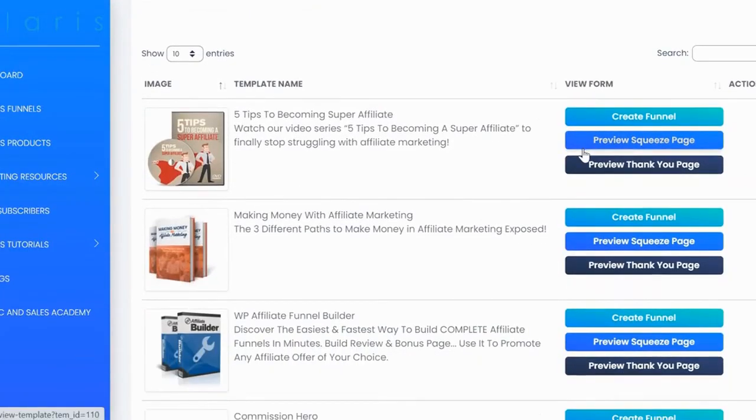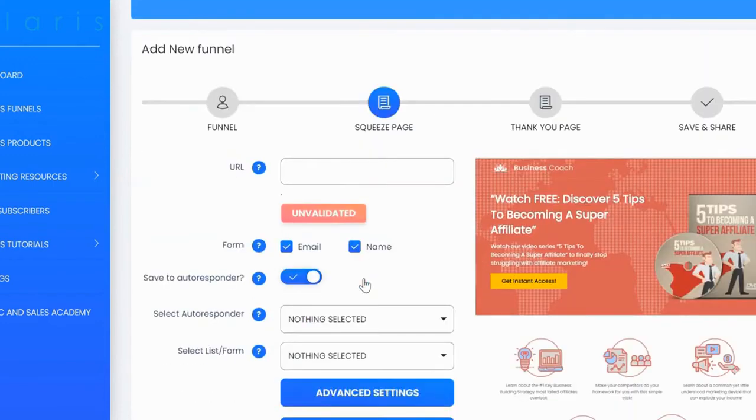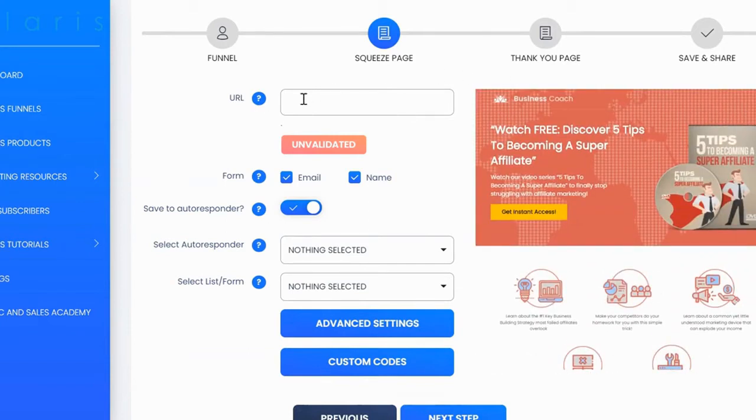Here you can see all the templates available for affiliate marketing, with the template name and description. You can preview the squeeze page and thank you page by clicking those buttons. When you're ready to get started, just click 'create funnel,' give your funnel a name, and click next. You'll then set up your squeeze page or lead magnet, with a live preview on the right-hand side showing how the squeeze page looks. Every funnel inside Polaris is hosted for you.